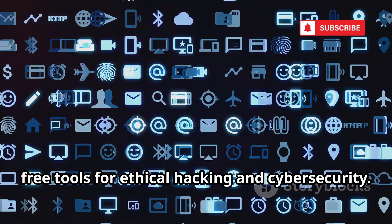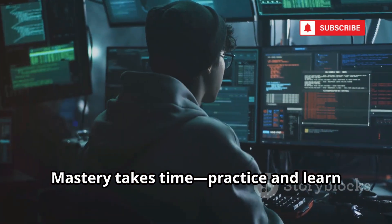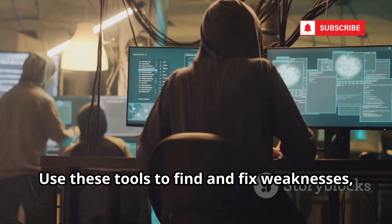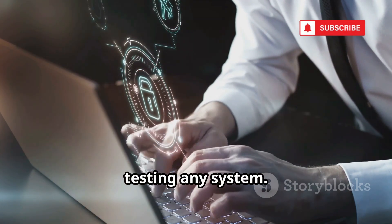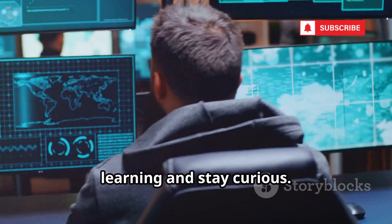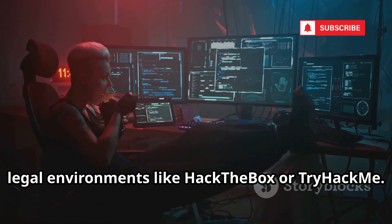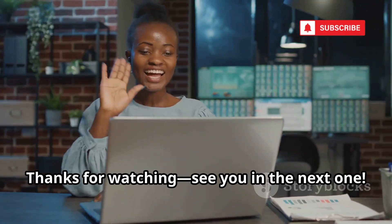That's 20 essential free tools for ethical hacking and cybersecurity. Mastery takes time, practice, and learning each tool. Use these tools to find and fix weaknesses, not exploit them. Always get explicit permission before testing any system. Cybersecurity is always evolving — keep learning and stay curious. Practice in safe, legal environments like Hack The Box or TryHackMe. Subscribe for more ethical hacking tips and tools. Thanks for watching — see you in the next one.